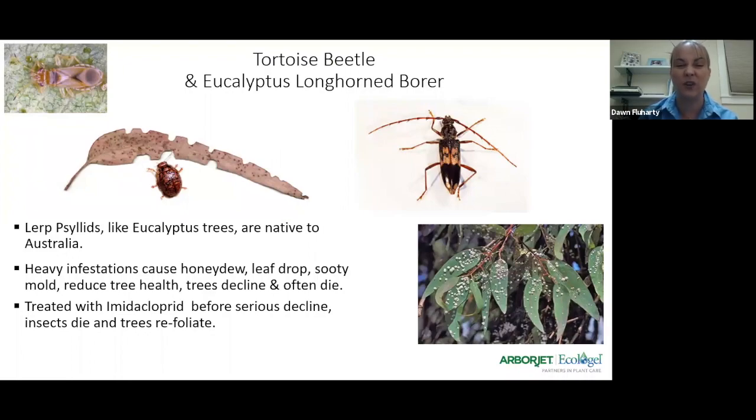We'll often see the sucking and piercing pests first — the lerp psyllid, the bronzing bug — then the tortoise beetle, and the final nail in the coffin is the eucalyptus longhorn borer. The really nice thing is that it's only one chemical you need to treat all of them: imidacloprid. One application usually protects the tree for a year. I recommend applications in fall because eucalyptus trees like to flower in spring, and the imidacloprid label has bee box restrictions specifying applications cannot be done when the tree is in flower. You can apply via trunk injection or soil drench, and you may need a few years of treatment for high infestations.